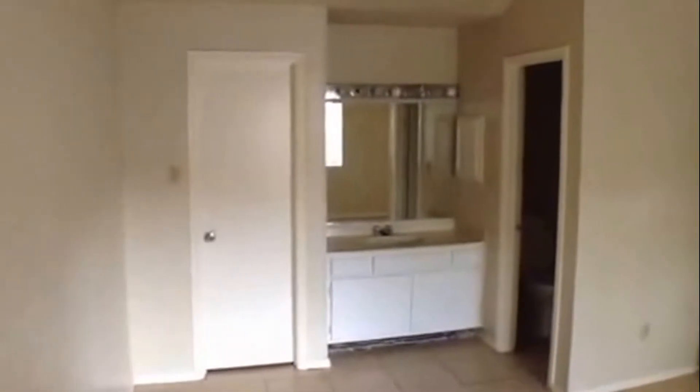Ceramic tile flooring throughout this home. There's a storage closet here in the hallway. Off here is the master bedroom with nice high ceilings and big windows. There's a little ledge — a nice touch. It opens up into a kind of open concept bathroom.